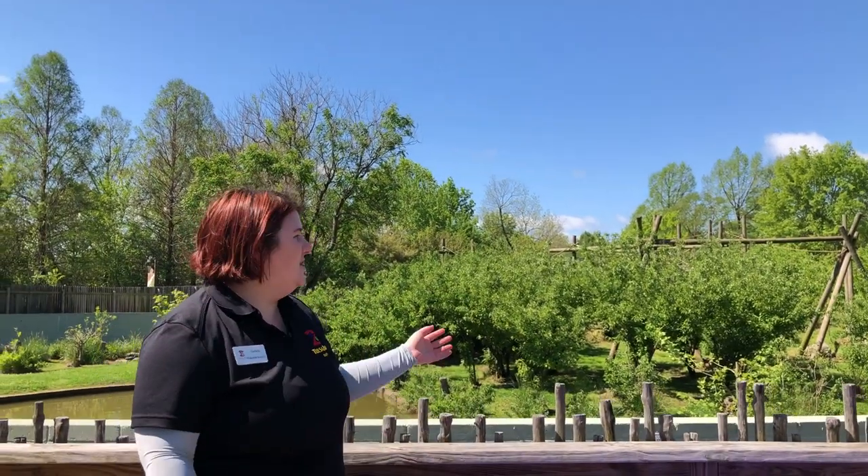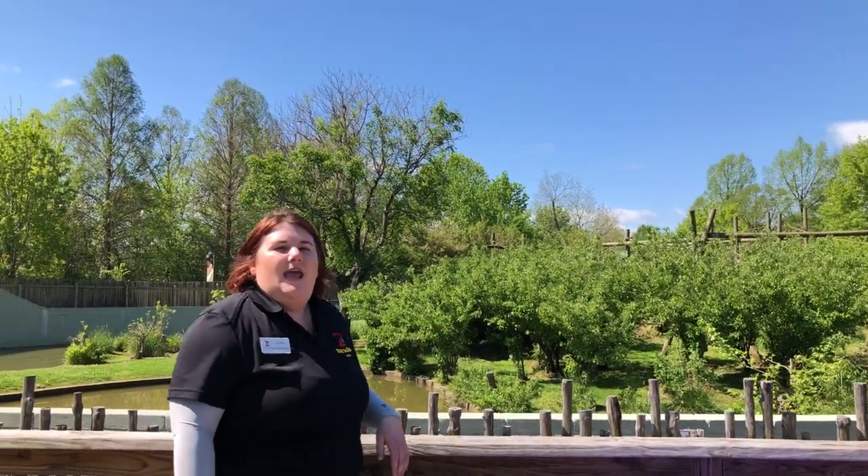For those of you that have been here to the Tulsa Zoo, you'll notice the chimp habitat behind me. And as Keaton stated earlier, primates are very diverse. In fact, they're so diverse that they include over 300 species. Those species are split up into groups: we have prosimians, monkeys, and apes.